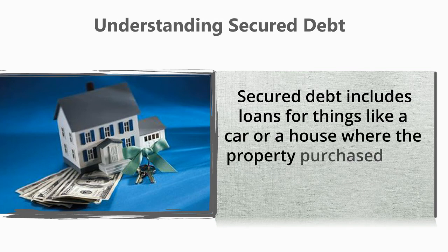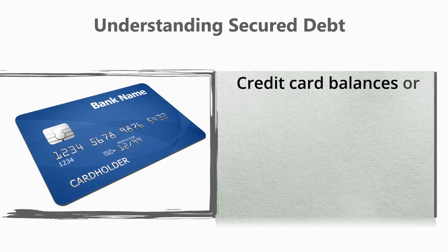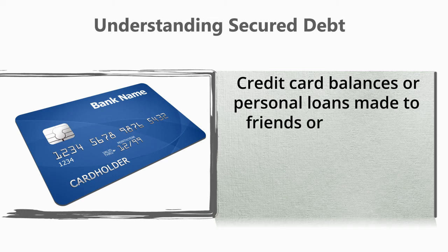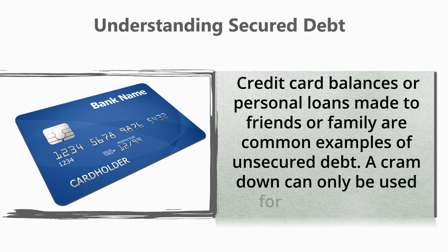Understanding secured debt: secured debt includes loans for things like a car or a house, where the property purchased acts as collateral. Unsecured debt has no collateral — credit card balances or personal loans made to friends or family are common examples of unsecured debt. A cram down can only be used for secured debt.